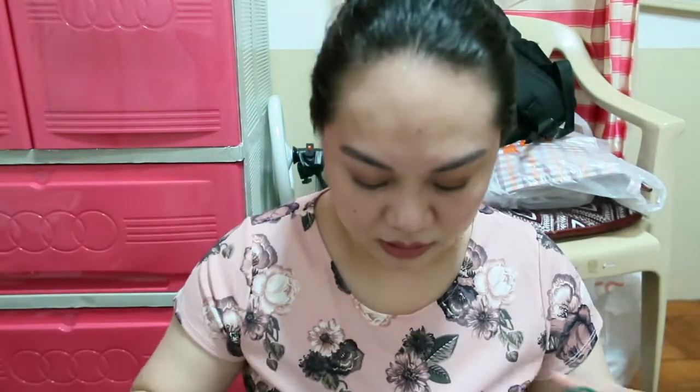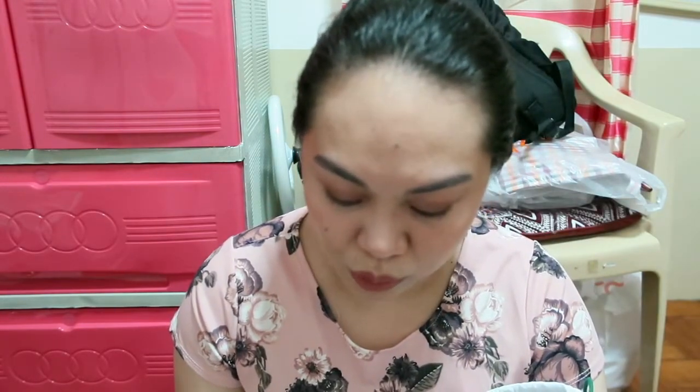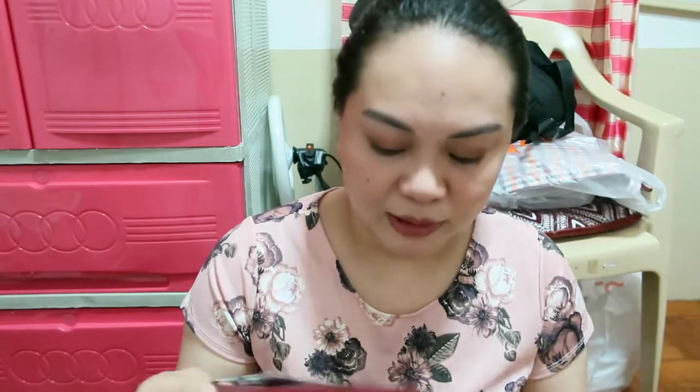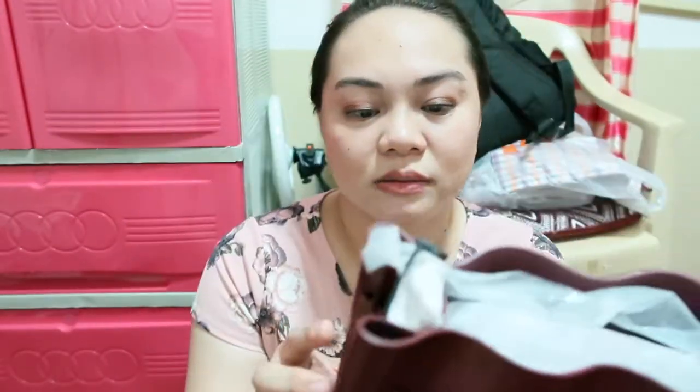Tapos I have another bag from Lacoste din. Ang tawag sa kanya is the Pre-coat Round Crossover Bag, coated split cow leather. Tapos itong very cute din — this one is Viking Red Extra Small Bucket Bag, coated split cow leather din siya. So $150 ito, tapos ito din $150. I have two bags.